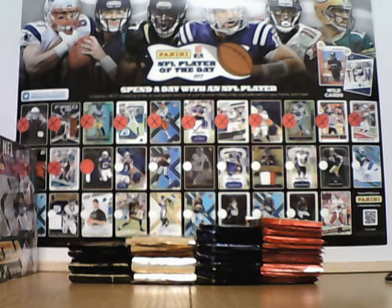Here we are again for the 2017 NFL Panini Player of the Day promotion. Day 14 — I'm doing it 2 weeks now.